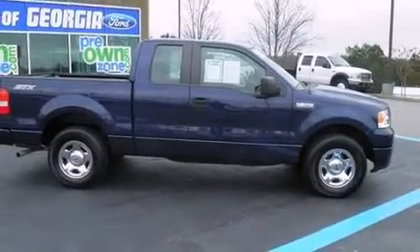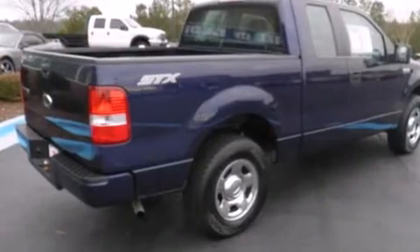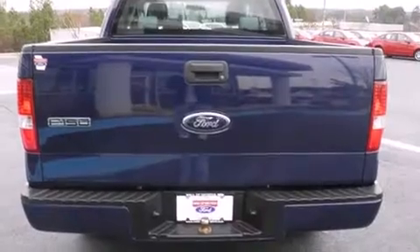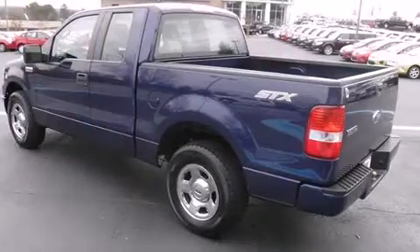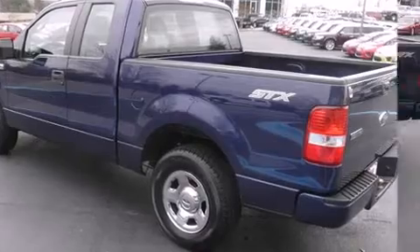Outstanding design defines the 2007 Ford F-150. A 4.6 liter V8 engine pairs with a sophisticated four-speed automatic transmission, providing a smooth and predictable driving experience. Top features include a split folding rear seat, variably intermittent wipers, a rear step bumper, and more.